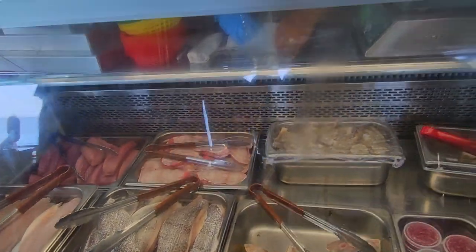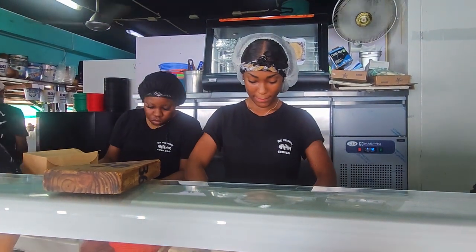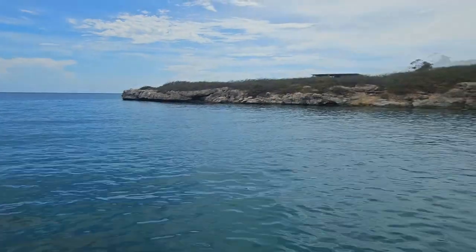I'll get Snapper and that's our server. So guys, this is the view.